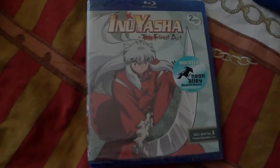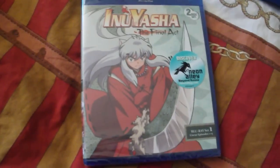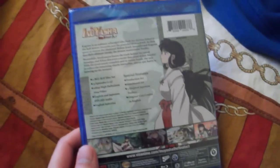Vash1306 here and today I'm going to do a quick anime unboxing of Inuyasha the Final Act Set 1 on Blu-ray. This is released today, November 20th, and it's the first Blu-ray of a series released by Viz Media.